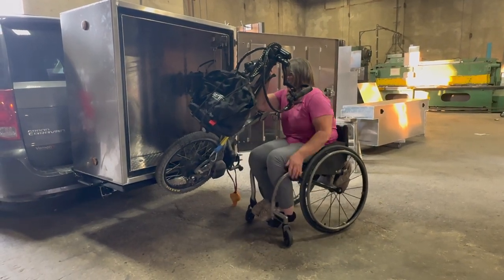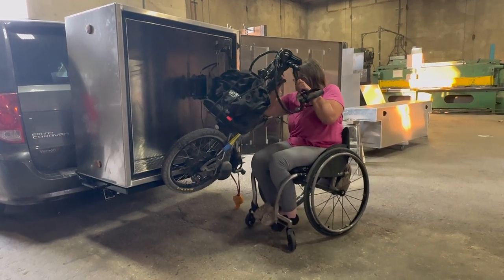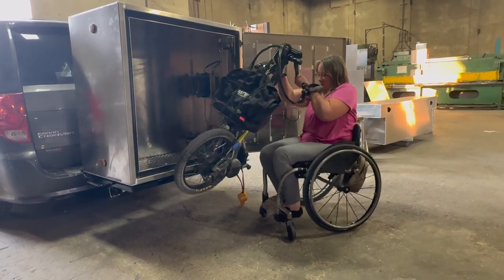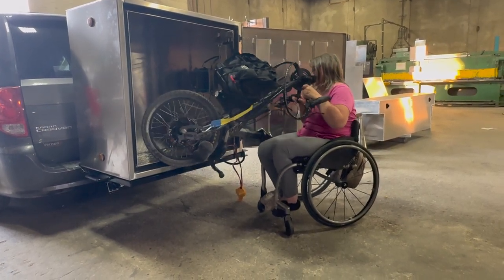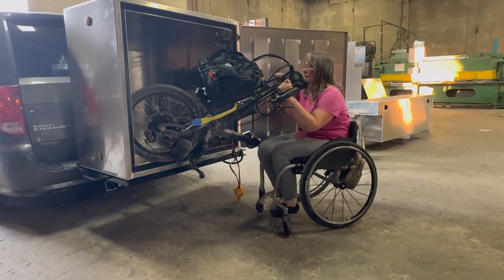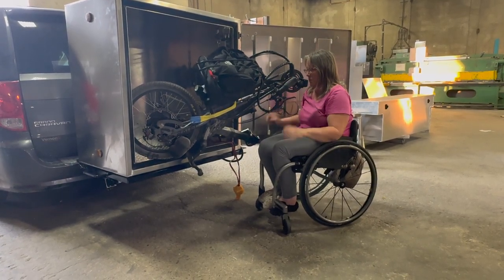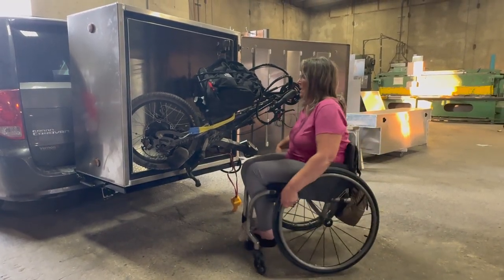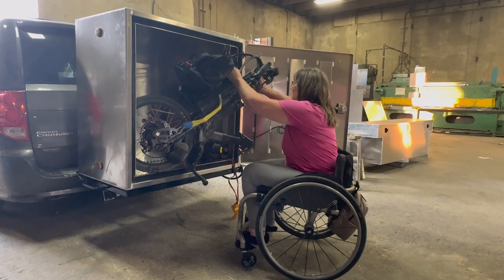Another problem was that I wanted the box to be able to swing away, because as you've seen in a lot of my videos, I open the tailgate of my van and sit in the back to enjoy the view. So I wanted the whole box to swing away. This one did, but because it was 600 pounds, it would kind of fall off the rack it was sitting on. There's no way I would have been able to lift that back up to get it back in place for travel. That was another really big problem we were never able to resolve.